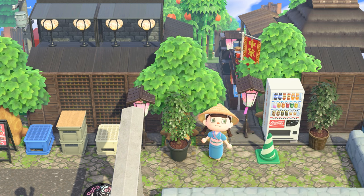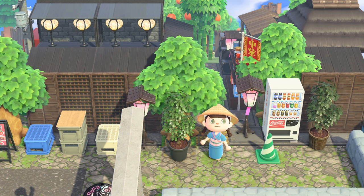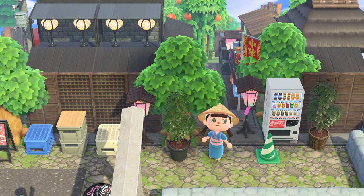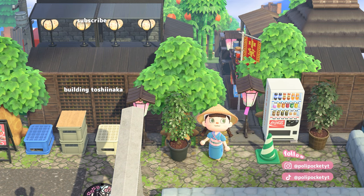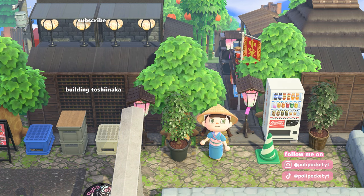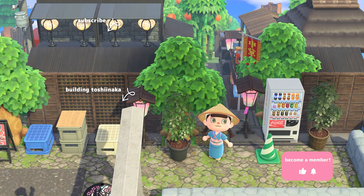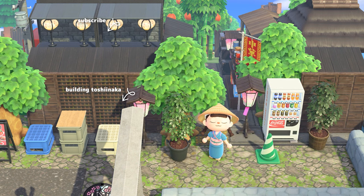I'm also excited to start a new island. I'll probably take a little break in terms of doing speed builds because I have to start a new island and get some villagers, so be ready for some villager hunts and different content for a while. Check out the island's progress in this playlist, and if you liked the video don't forget to like it and subscribe to the channel. Thank you so much for being here today — hope to see you next time, bye!